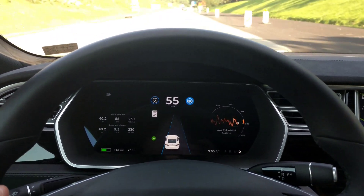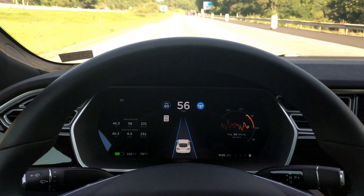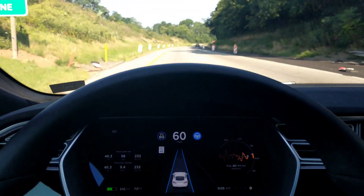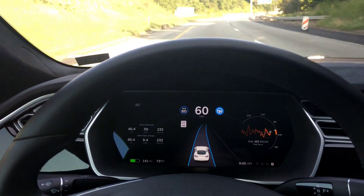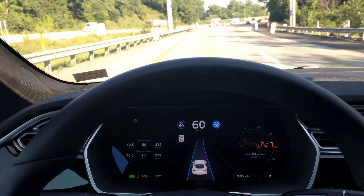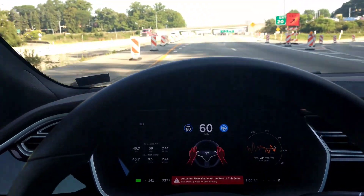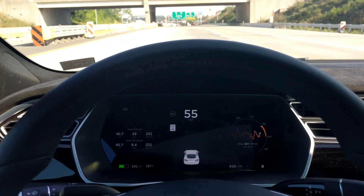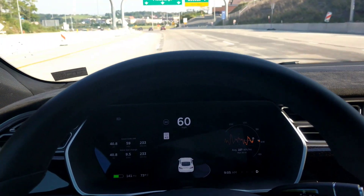Let's switch lanes and I'll try to reproduce this behavior — it happened to me yesterday. As you can see, as soon as the 'hold the steering wheel' prompt appears, I make sure that I grab it, and then usually right around here... There it is. And it has no warning of any kind, it just sort of pops up. So I can definitely duplicate the behavior.